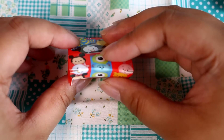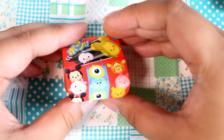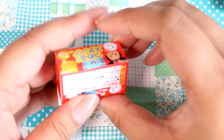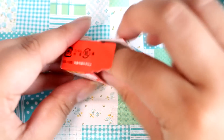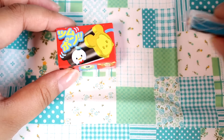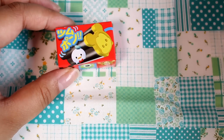Two more to go. Who else is there? It looks like there's Mike, Tigger, Piglet, Pooh, Minnie, and Sully. Opening the next one — it's Donald again. I want a Donald, so I guess it's appropriate I get doubles of Donald.